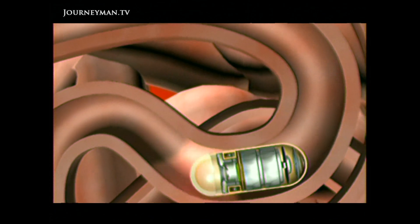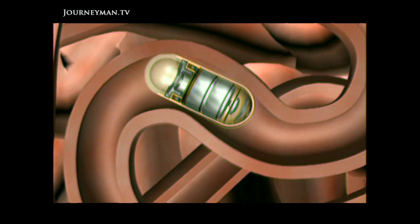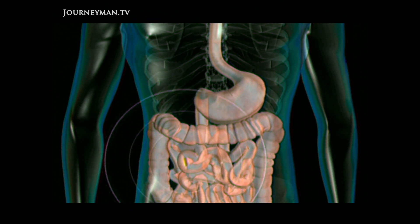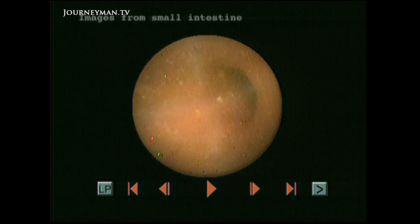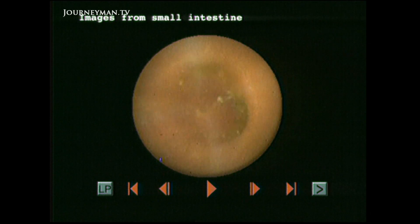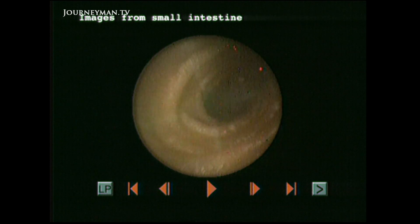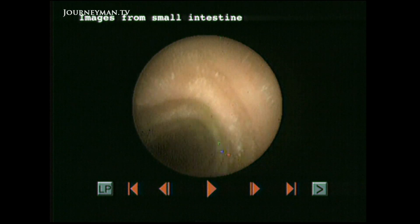There are three things about it. One is that it can reach parts that other endoscopes can't — we can now examine the whole of the small bowel, which we really weren't able to do before. It's very wiggly and difficult to get to. The second thing is that it's painless. Once you've swallowed it — and I've swallowed a couple of these — you really don't know it's there. Painless endoscopy is new, and that's exciting. The third thing is that you don't need to be in hospital. You can swallow it and walk about, go to work with it.